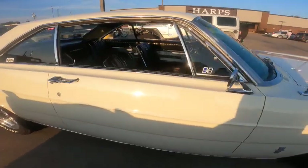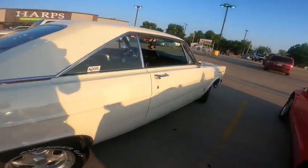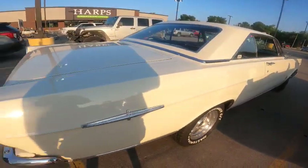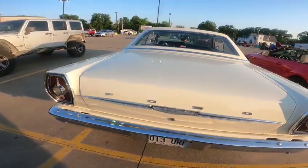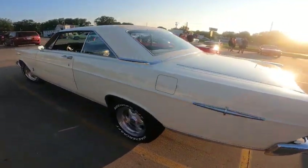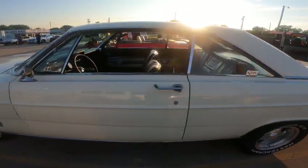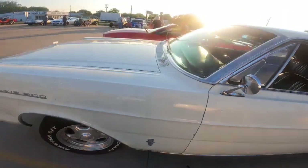It was a '66 Fairlane 500 — a beautiful car. This car is slick as can be, dude. I mean it is really nice. I've only seen one little problem in front with the body, right down there, but I don't know — this thing is just slick.